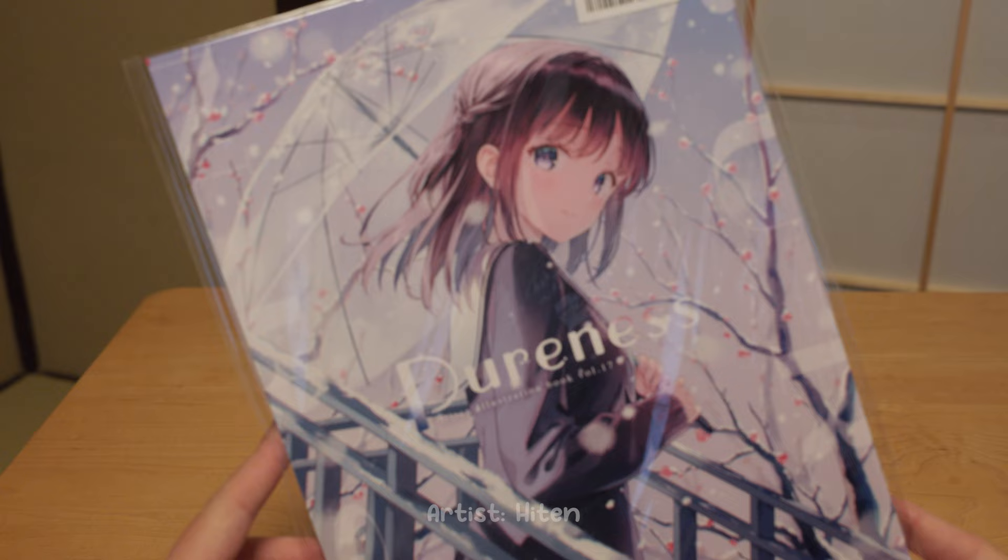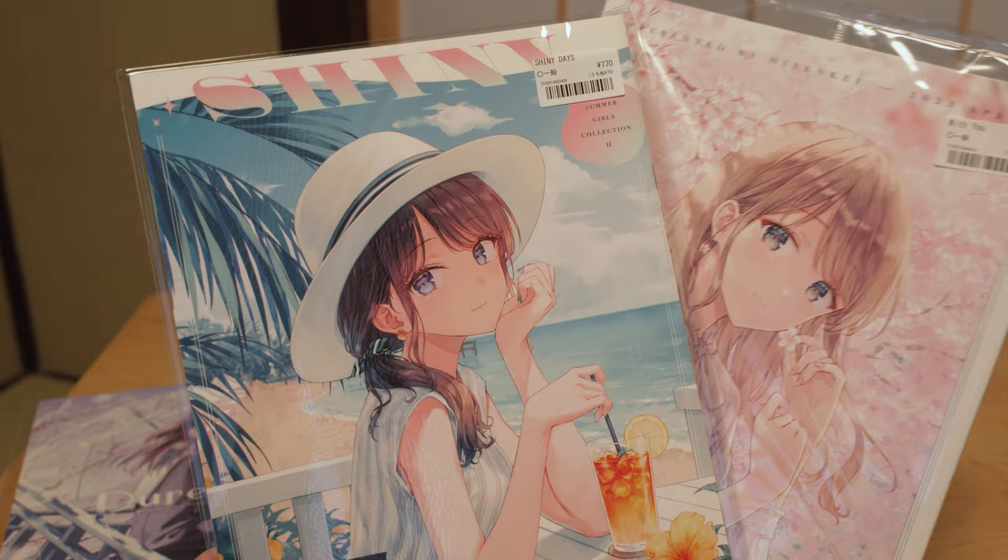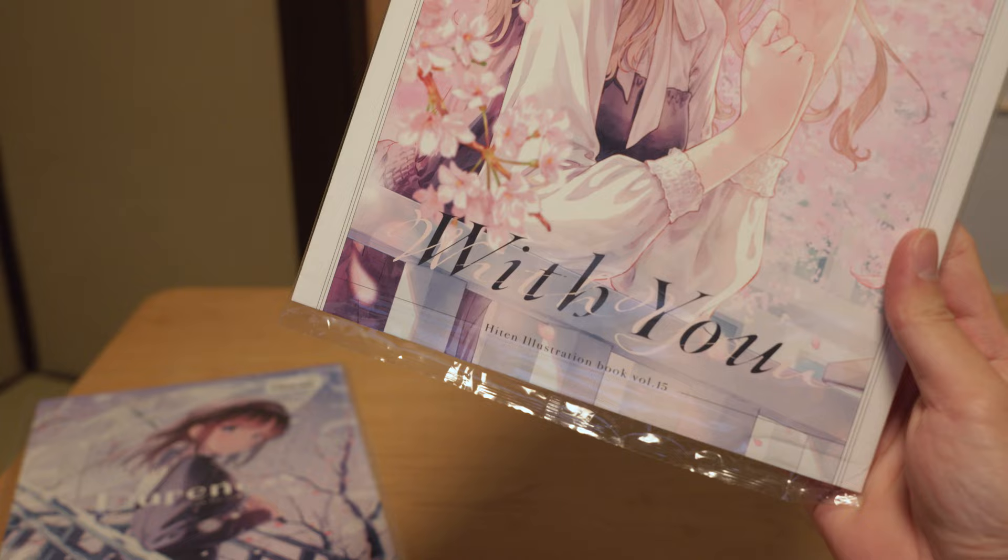Next up, we have the latest art book from Hiten. I've introduced his art book on my channel before so please watch it if you haven't yet. I also found some of his previous Comiket volumes, so as a huge fan, naturally I had to buy them. By the way, he is from Taiwan but he is now living in Japan.